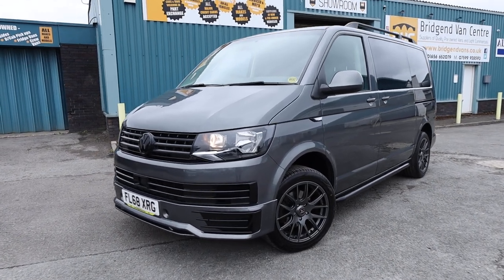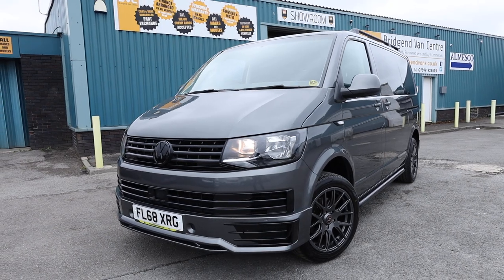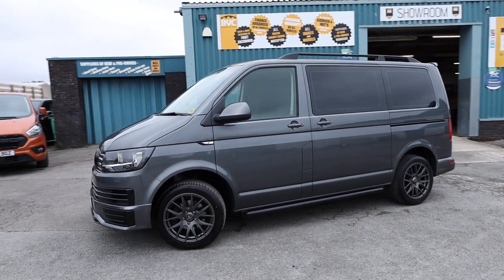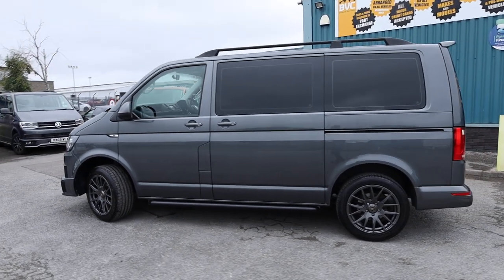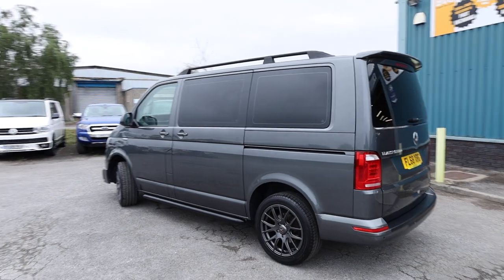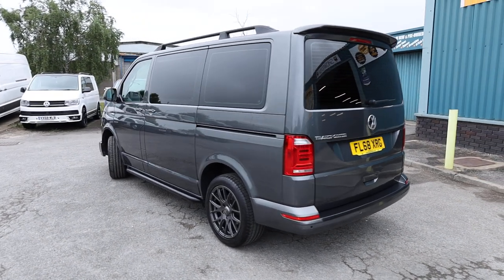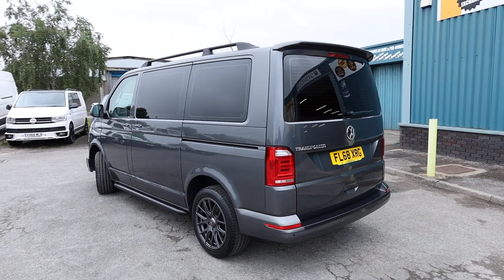Here we have for sale our 2018, December 2018, on a 68 plate Volkswagen Transporter. This is the Shuttle model - the S with the 2 litre TDI diesel Euro 6 engine producing 102 brake horsepower, accompanied with a 5-speed manual gearbox. This is the short wheelbase finished in the fantastic indium grey metallic. In this video we'll have a little walk around and I'll show you the spec you get on a Volkswagen Transporter Shuttle S model.